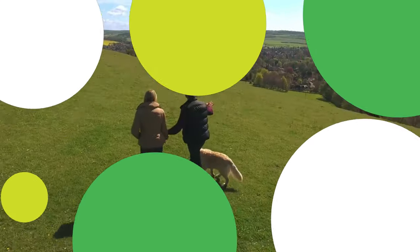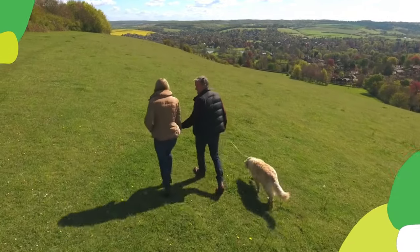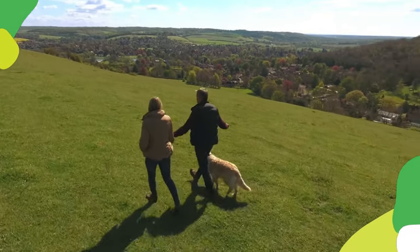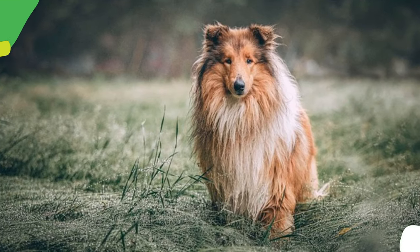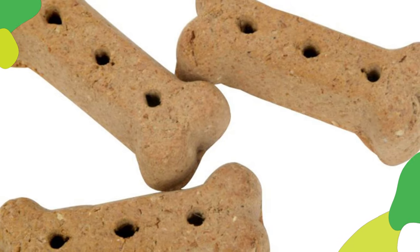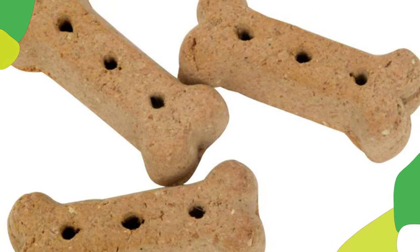Potty training is a crucial aspect of puppy training. Take your pup outside frequently, especially after meals, playtime, and naps. Use a specific word or phrase like "go potty" each time you take them out. Reward them with praise and treats when they eliminate outside.